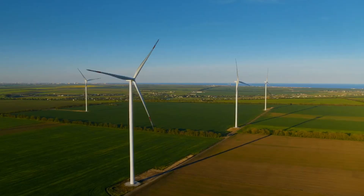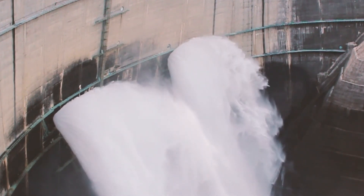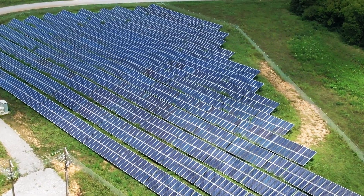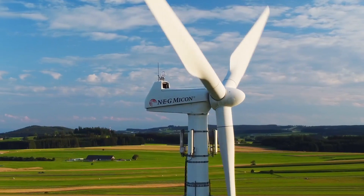As the world becomes more conscious of the effects of climate change, the search for renewable energy sources has never been more crucial. In this video, we'll explore what green energy is, how it works, and its benefits.